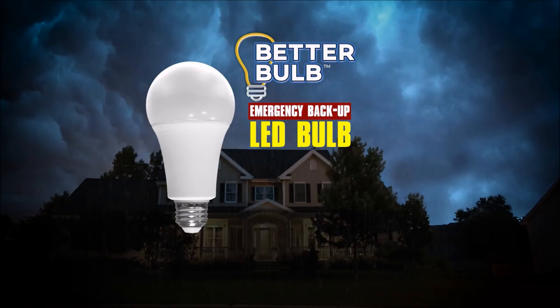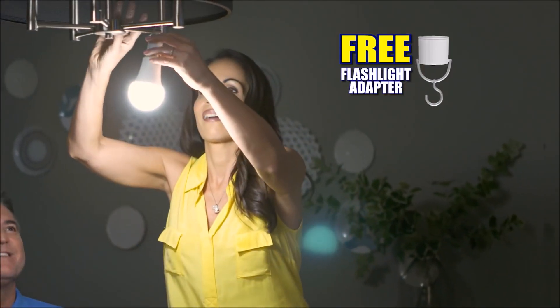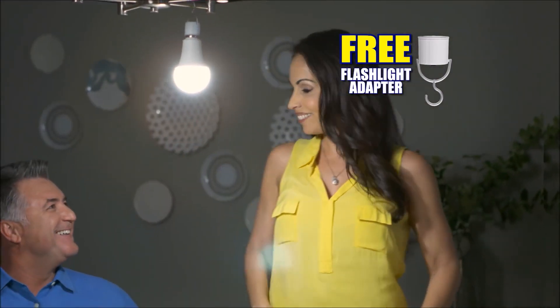Depend on BetterBulb for your safety and security. LED bulbs are guaranteed to last a lifetime. It even has a handy hook so you can hang it anywhere. Yours free! But wait —